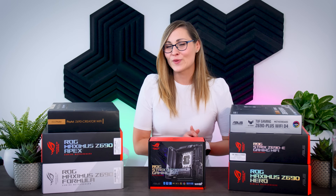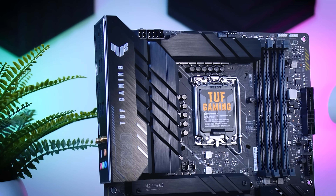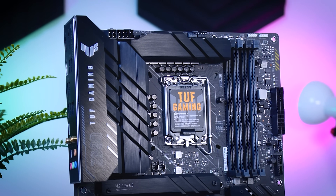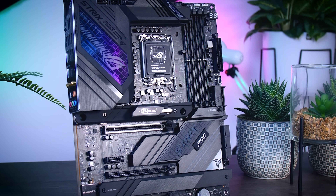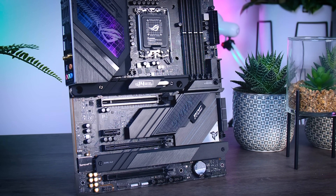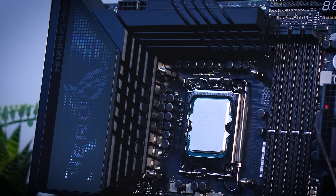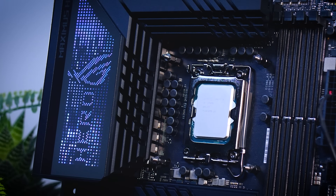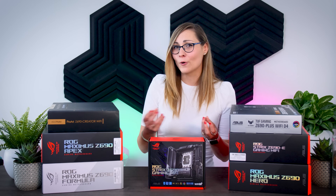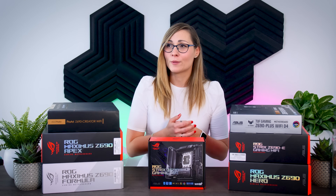To summarize: the new TUF Gaming should be one of the first options most people look at, especially if you don't plan on upgrading your whole system right away. The Strix is a great upgrade for those wanting more mature features like DDR5 and Gen 5 SSD support. The Hero is probably for PC enthusiasts who actively tinker and want a bit more from their motherboard. From there it depends on specific features or design preferences, and be prepared to pay a hefty premium for pretty much all of them.